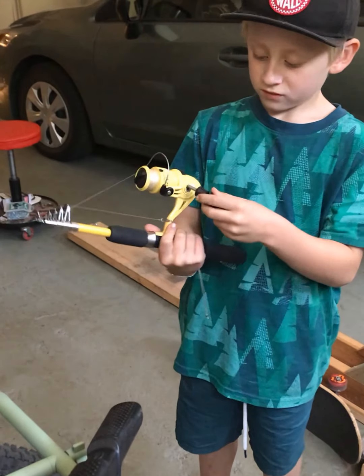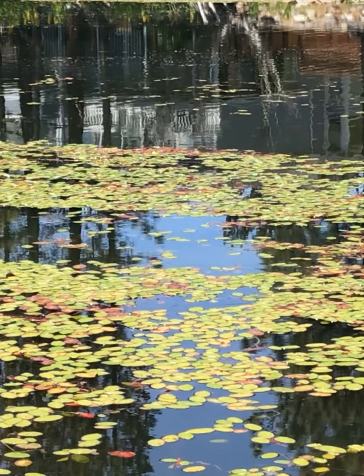There goes a water snake — do you see it? Yes! We found a snake. Look at how he glides on top of the water like a ribbon. So cool.